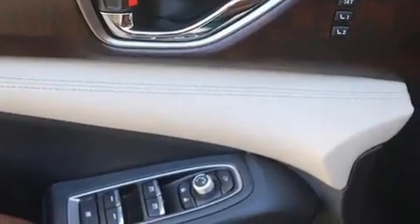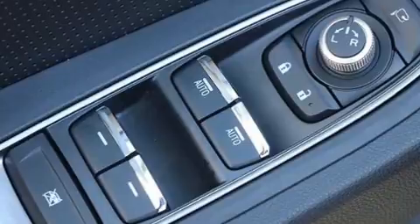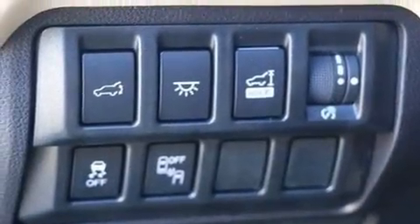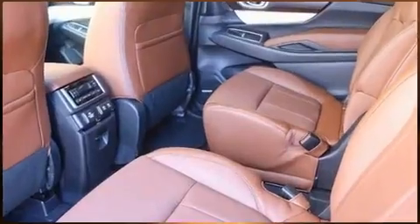Rear passengers enjoy the seat heating functionality, keeping them warm during the winter months. You and your passengers will enjoy the stereo system, which includes a CD player with MP3 capability and 14 speakers, yielding maximum audio versatility.